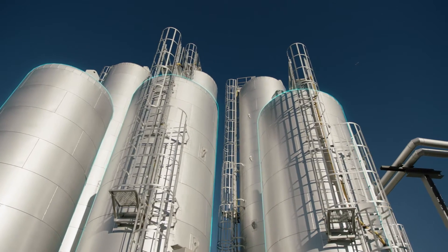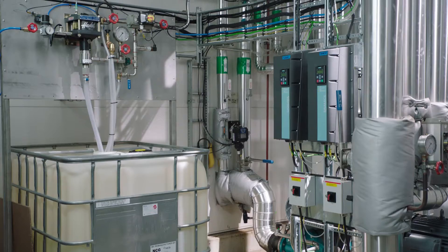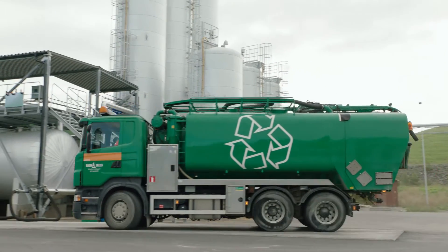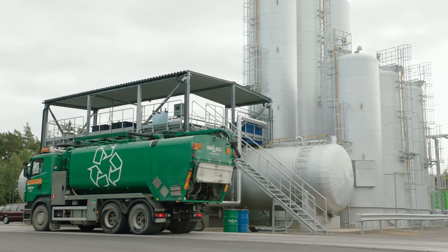Swedish company Recond Oil is making this happen for industry and on a large scale. With the help of process instrumentation and control systems from Siemens, each one of Recond Oil's custom-built recovery centres is able to recondition up to 20 million litres of oil every year.